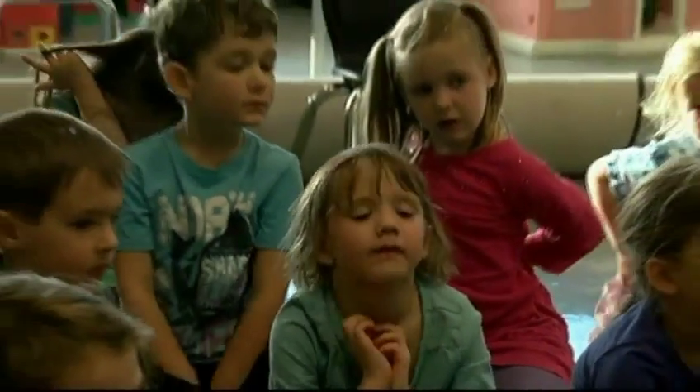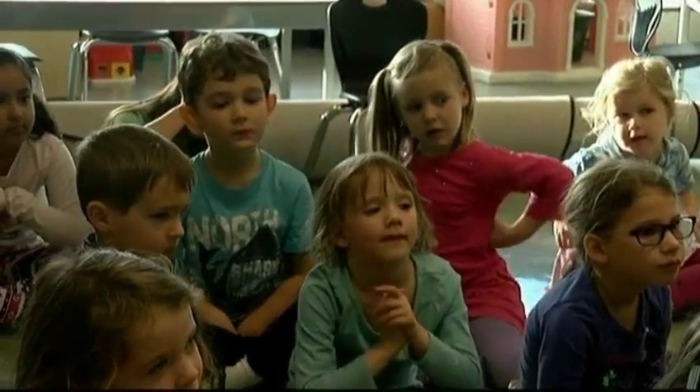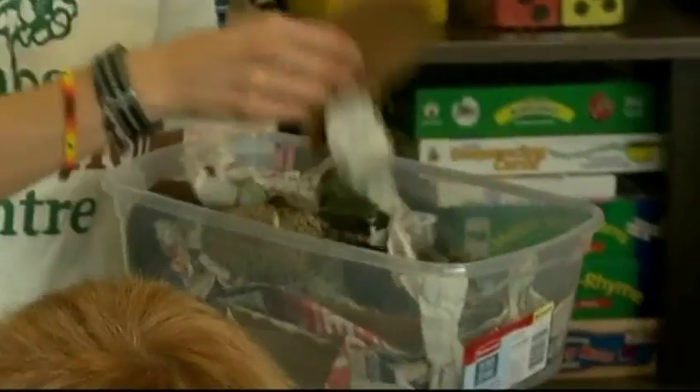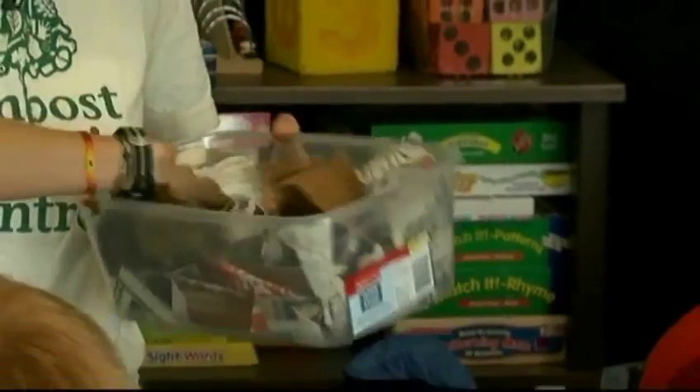Maybe in your classroom you're going to have a worm bin. We go outside on rainy days — we're in the dirt, we're playing at all times. We do library visits where we investigate worms, and every year we save all our compost, classroom waste, and turn it into soil.